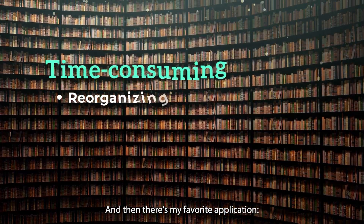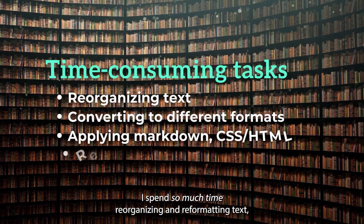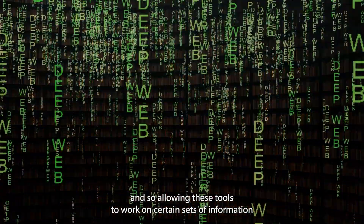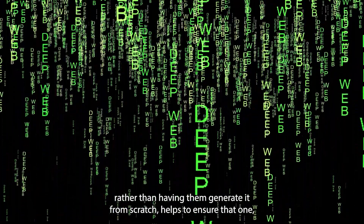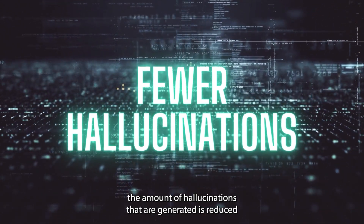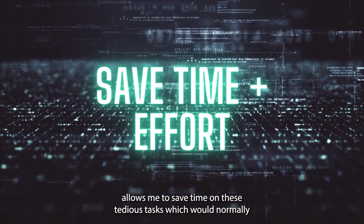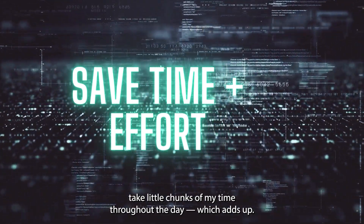And then there's my favorite application. I spend so much time reorganizing and reformatting text, applying different formatting styles such as Markdown, CSS, and HTML. Allowing these tools to work on certain sets of information rather than having them generate it from scratch helps ensure that the amount of hallucinations generated is reduced, because it's not having to come up with any new information. It also allows me to save time on these tedious tasks which would normally take little chunks of my time throughout the day, which adds up.